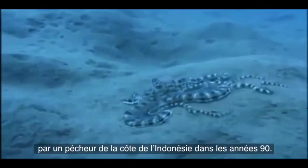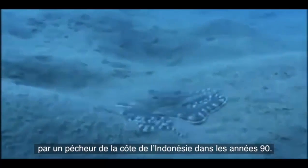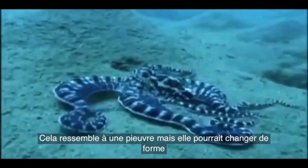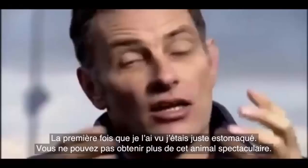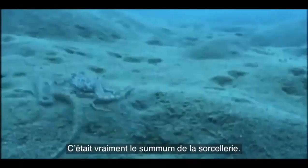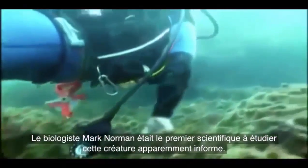Unknown until it was spotted first by fishermen off the coast of Indonesia in the 1990s, it looked like an octopus but could morph its shape in an instant to appear as seemingly any animal around it. At first, no one had any idea what it was. The first time I saw it, I just was blown away — you couldn't get a more spectacular animal. It really is the pinnacle of wizardry.